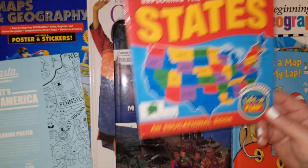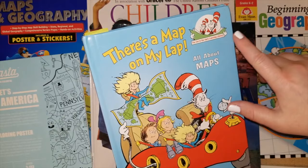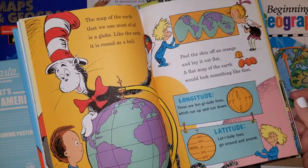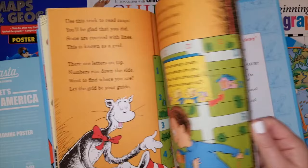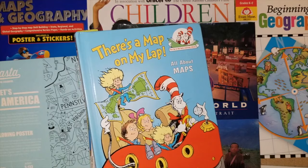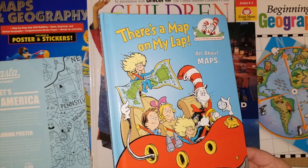Another one I suggest for any elementary age kid is 'There's a Map on My Lap' from the Cat in the Hat's Learning Library. It's all about maps — it covers longitude, latitude, scales, and floor plans. I really loved pairing it with the Evan Moor complete book of maps and geography, because when we were doing floor plans and maps it brought things to life and made it fun. I believe there's also a show about maps on Netflix or Amazon that we've watched.